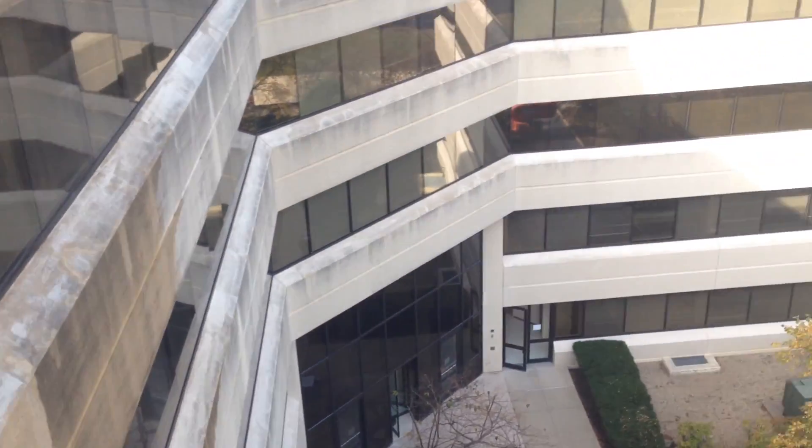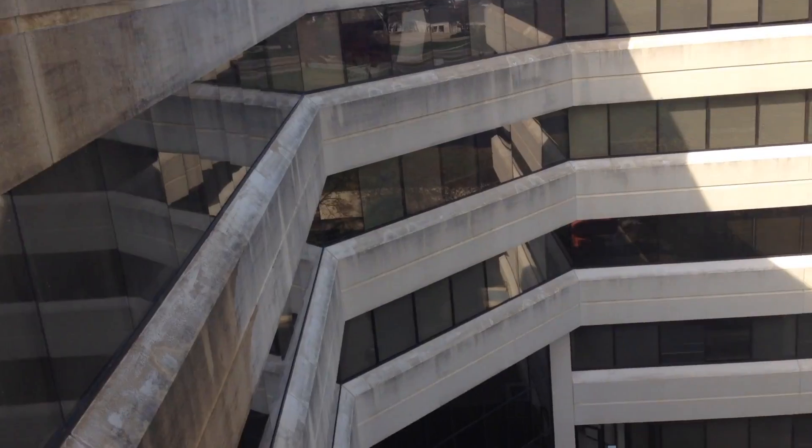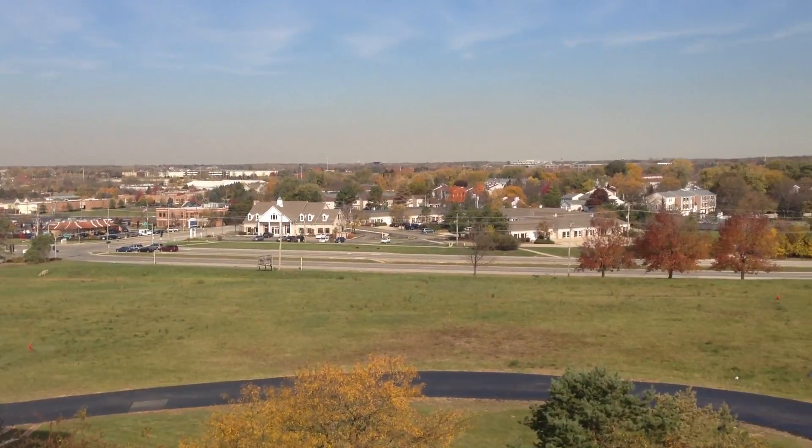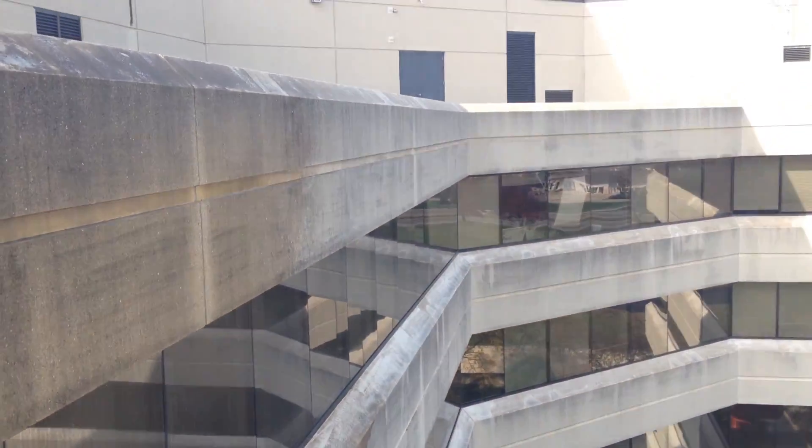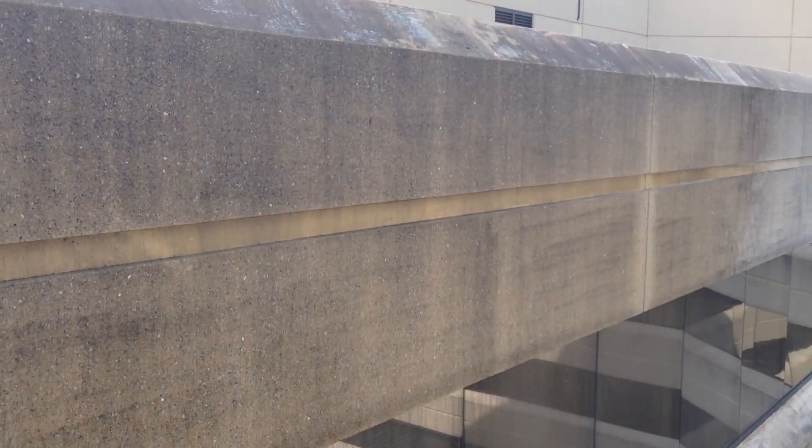Hey, this is Doug and I'm here at a five-story building near Chicago in Schaumburg. We're hopping estates and cleaning the free cast. Sort of hard to see with the sun. This is the north side. That's what it looks like dry. That's what it looks like wet.